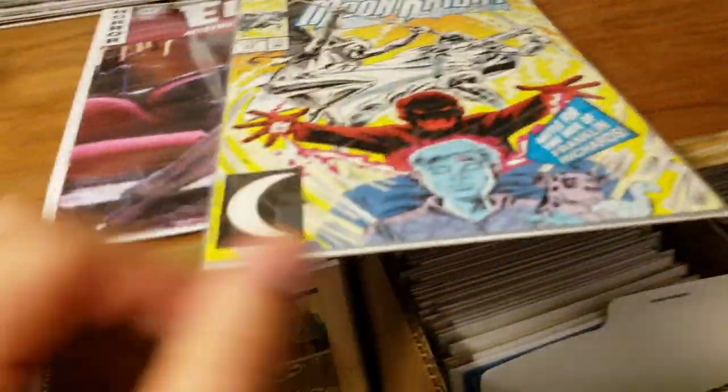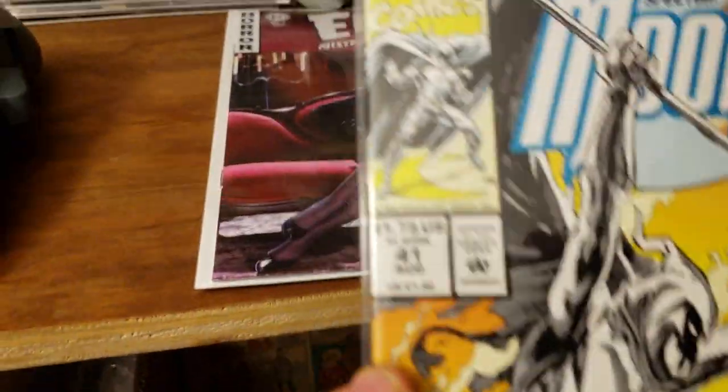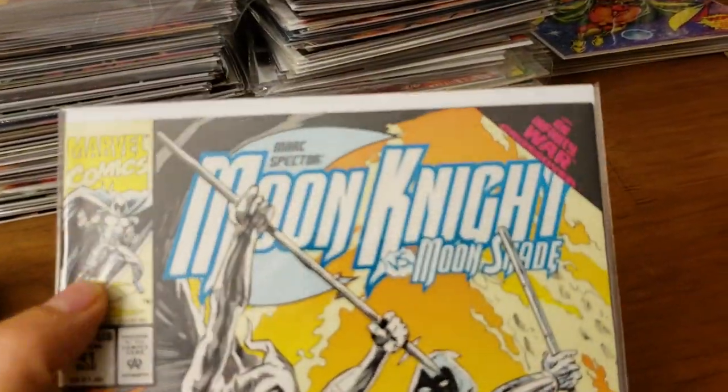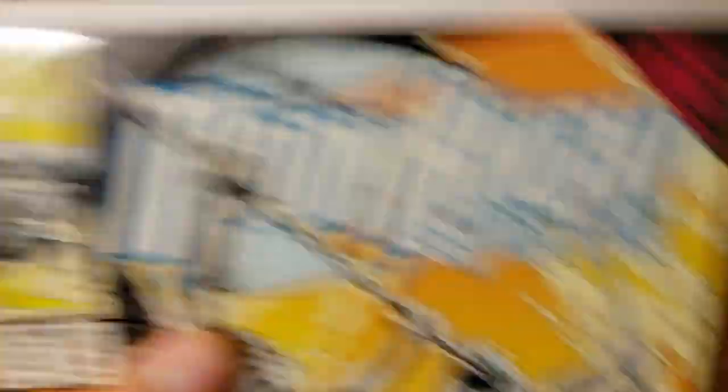These are BCW boards and BCW bags, and they do fit pretty accurately. This right here is a super tight fit; this is about a standard fit, and it won't move. It's a current bag and a modern board.